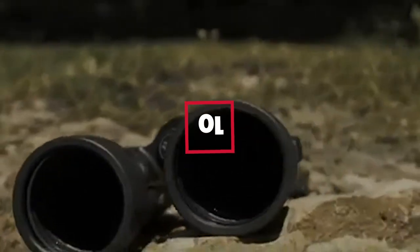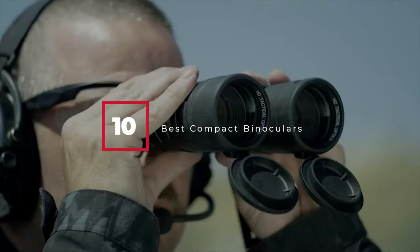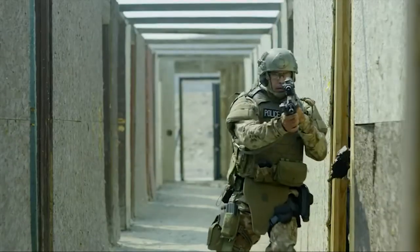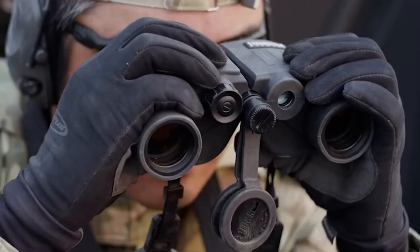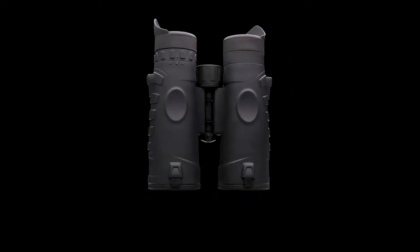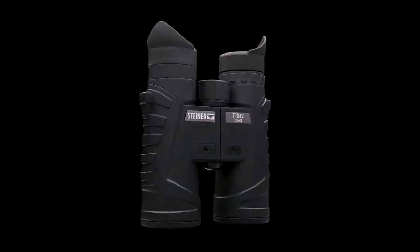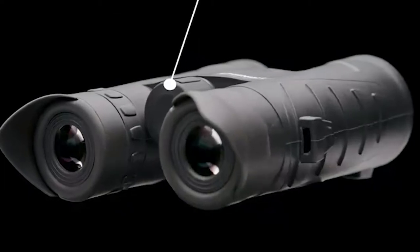Hello guys, in today's video we're going to check out the best compact binoculars this year. I made this list based on my personal opinion, and I've tried to list them based on their price, quality, durability, and many more. To find out more information about these compact binoculars, you can check out the description below. If you want to get the best quality compact binoculars according to your needs, then watch the video till the end and then decide to buy.